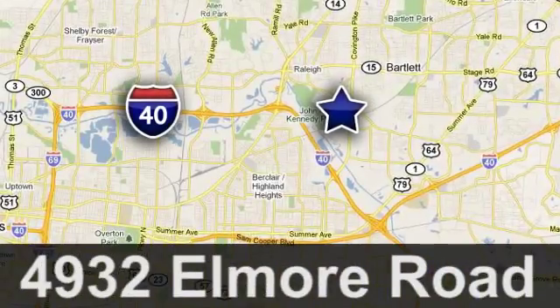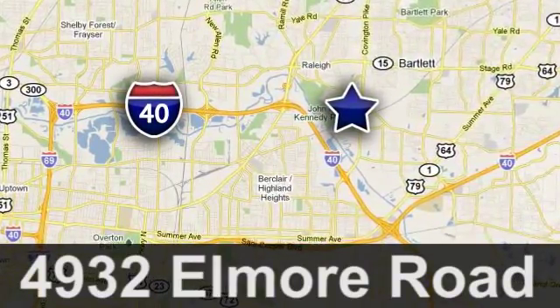City Auto. Just minutes from anywhere in the Memphis metro area. Off I-40 West, off Exit 10.